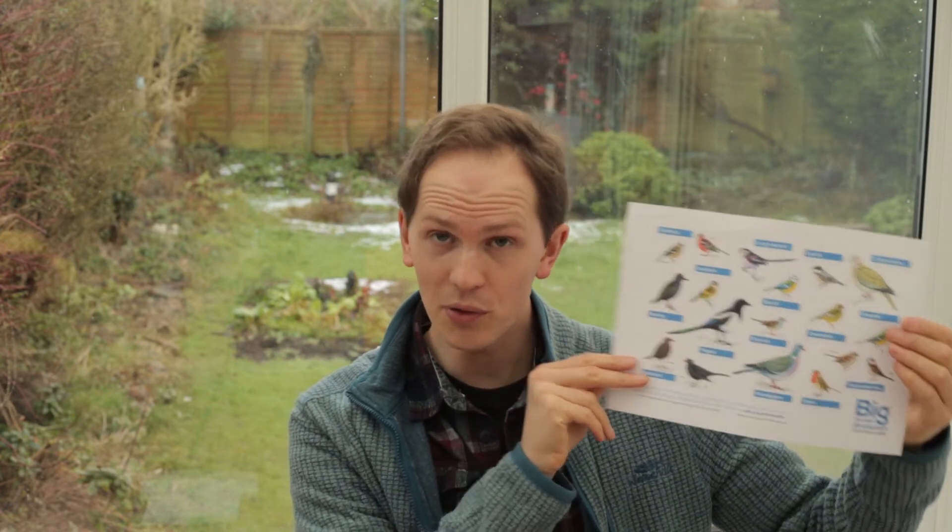To do the survey you can register for free with the RSPB on their website and download everything you need, which isn't much. They will give you a nice fancy colourful bird identification chart, very useful if you're just starting out on the bird identification process.